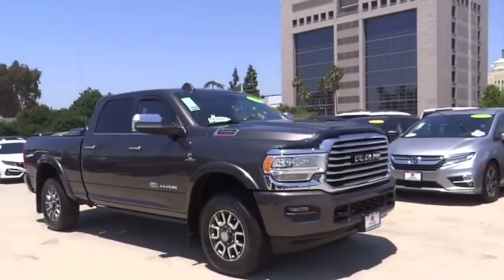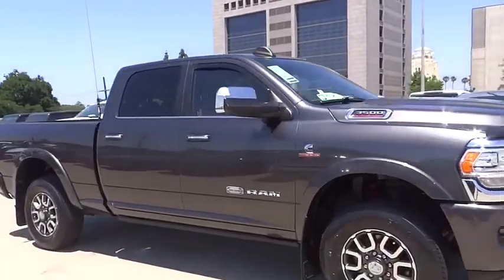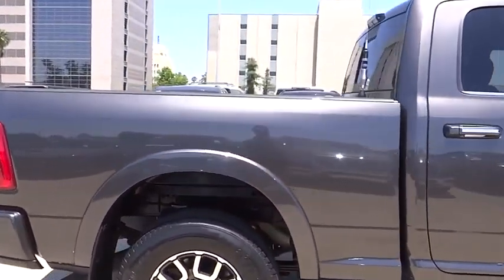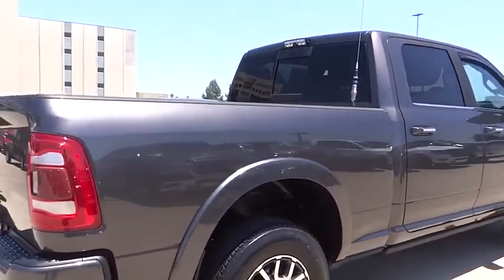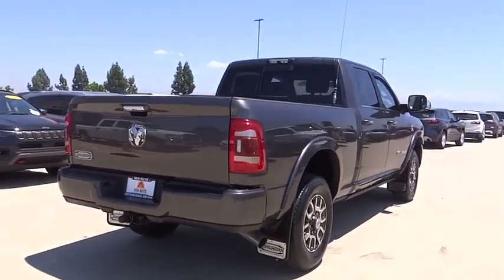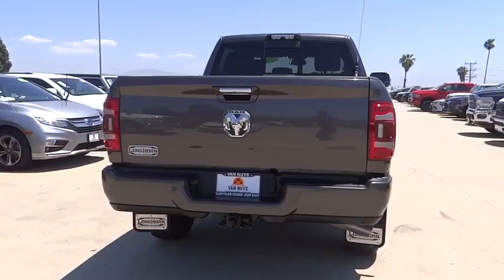You are going to love the 2019 3500. Ram 3500 is a solid option for truck buyers in need of hauling capacity and serious towing. With names like Hemi and Cummins under the hood, there is plenty of muscle to back it up.